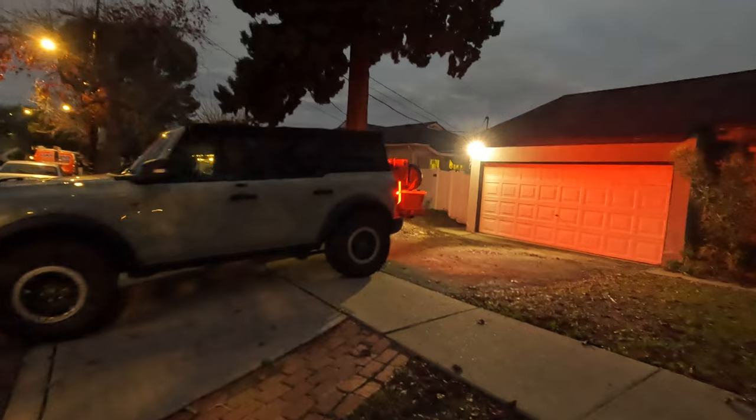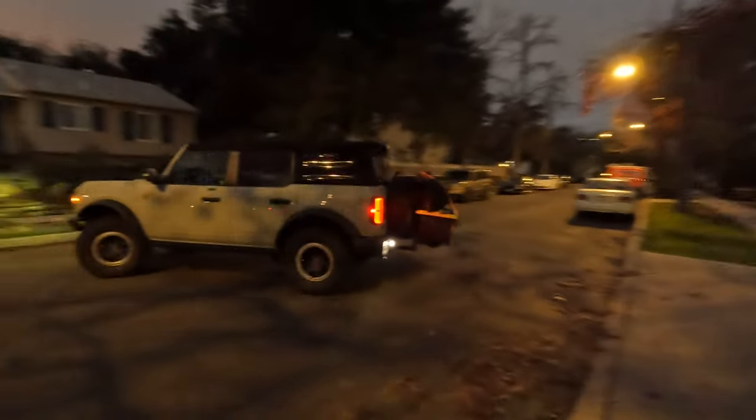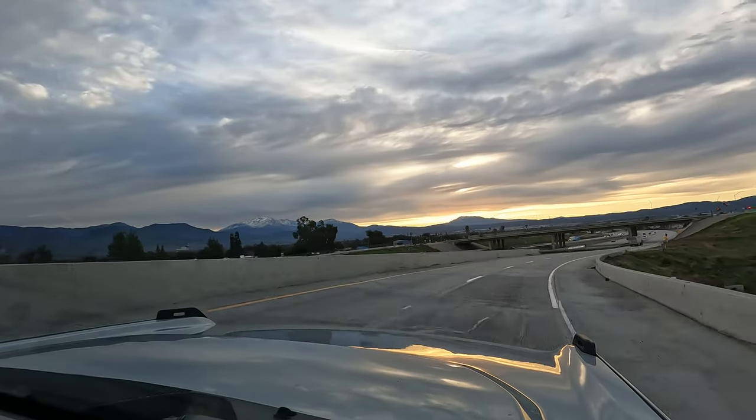We start the journey just before dawn and quickly find ourselves driving into a beautiful sunrise. We're typically not morning people, but these sunrises are a nice bonus for hitting the road early. We've got a full day ahead of us, so let's put down some miles.